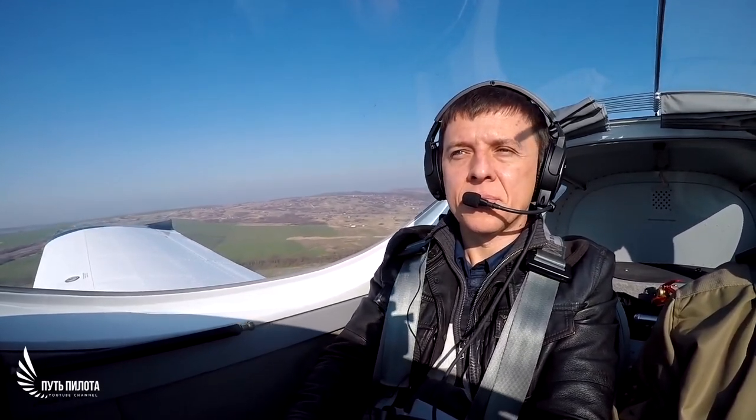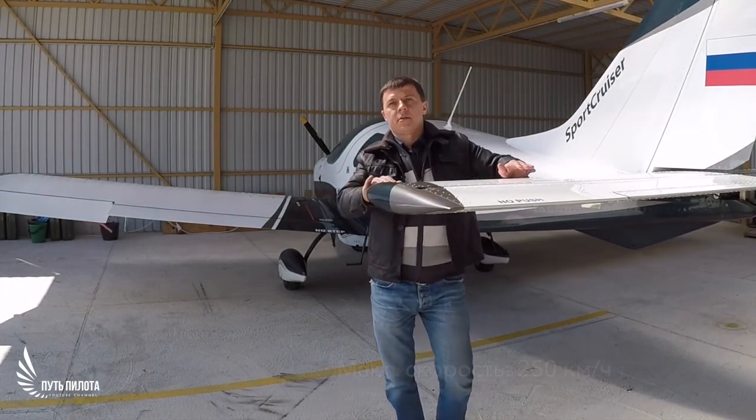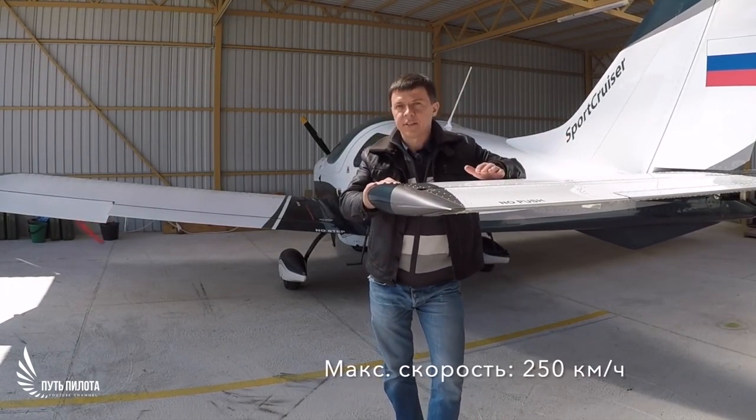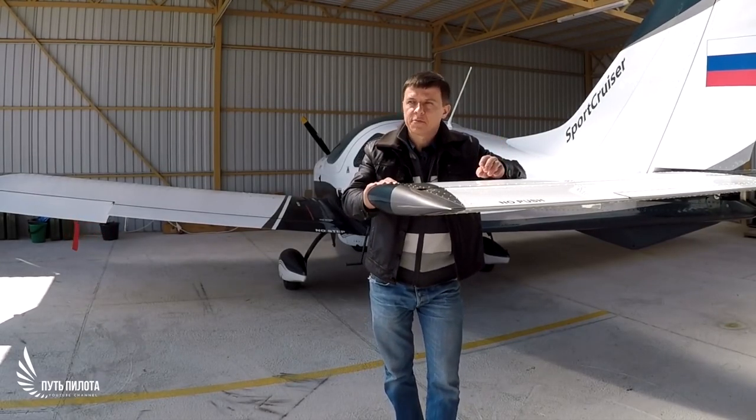Let's climb a little. The cruise speed is 108 knots. Maximum speed of the basic configuration is 135 knots, and it has a very low stall speed of only 31 knots.